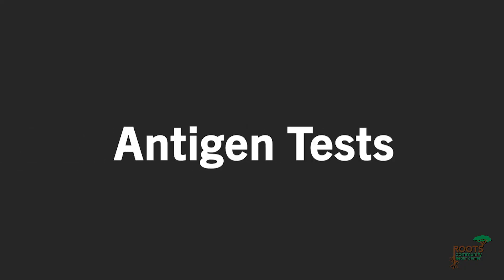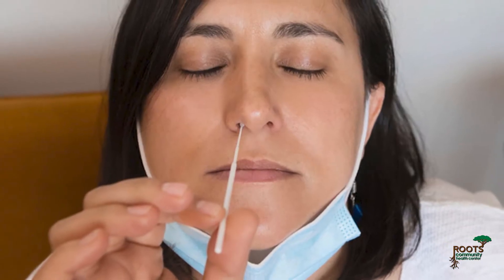Antigen tests can be done at home and work by looking for proteins on the surface of the virus.